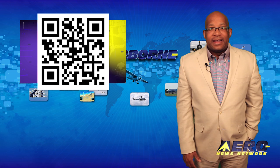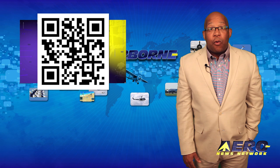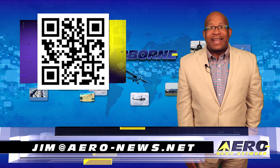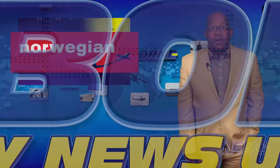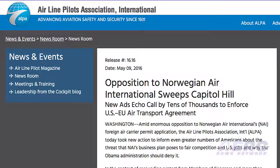Welcome back. If you have a story suggestion for Airborne Unlimited, Aero TV, our website or podcast, just email news-spy at aerol-news.net, or if you would like to be a supporter of Airborne Unlimited, send an email to jim at aerol-news.net. On April 15th, the U.S. Department of Transportation tentatively approved Norwegian International Airlines' request for a foreign air carrier permit to allow it to operate flights in the United States, and that action was met with fierce opposition by several entities in the United States.